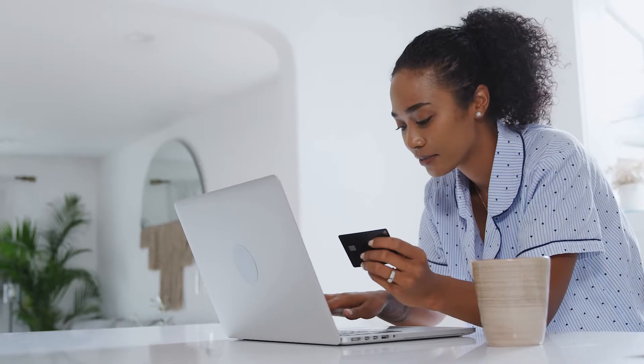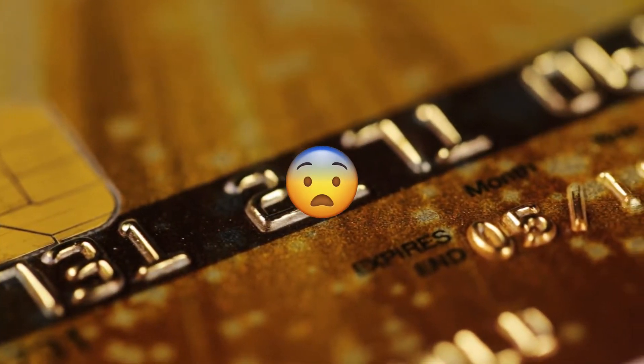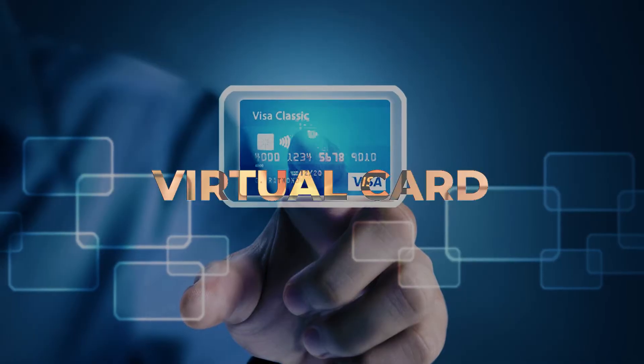This created a solution for people like you and me to experience these online services without feeling scared about giving our card information or getting charged and forgetting about it. The process is pretty simple — the first thing you're going to do is go to the Google Chrome extension store and download ScribeUp.